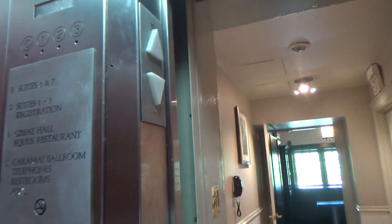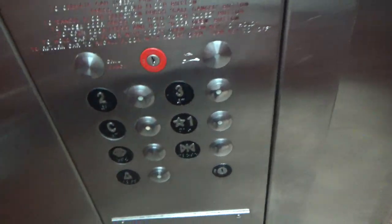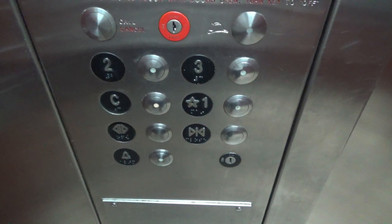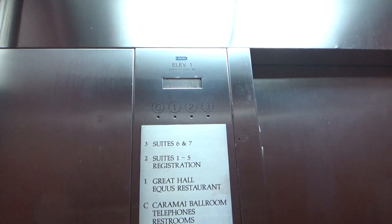This is the second elevator here at the Castle Hotel, from Tarrytown, New York. Another Dover — I guess these are Atom Survivor Plus fixtures. I'll call them Dover VR, but I think they're Atom Survivor Plus.